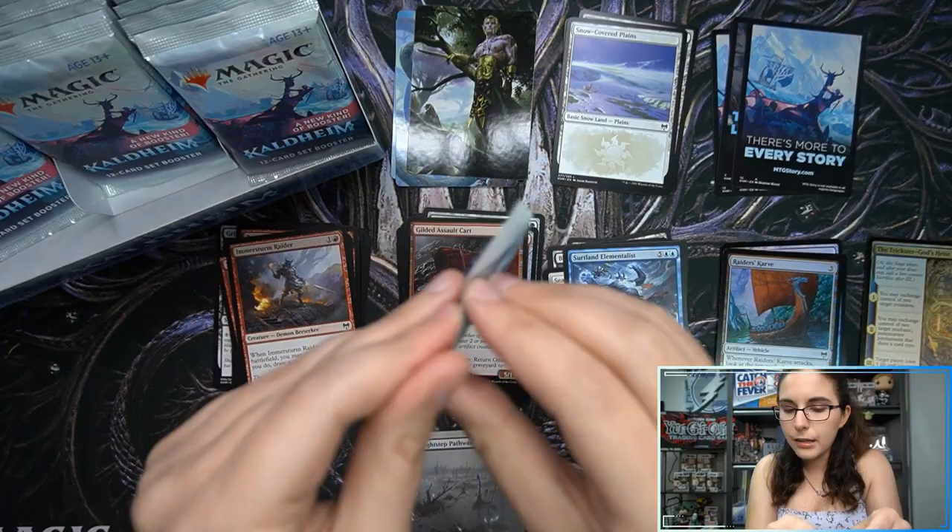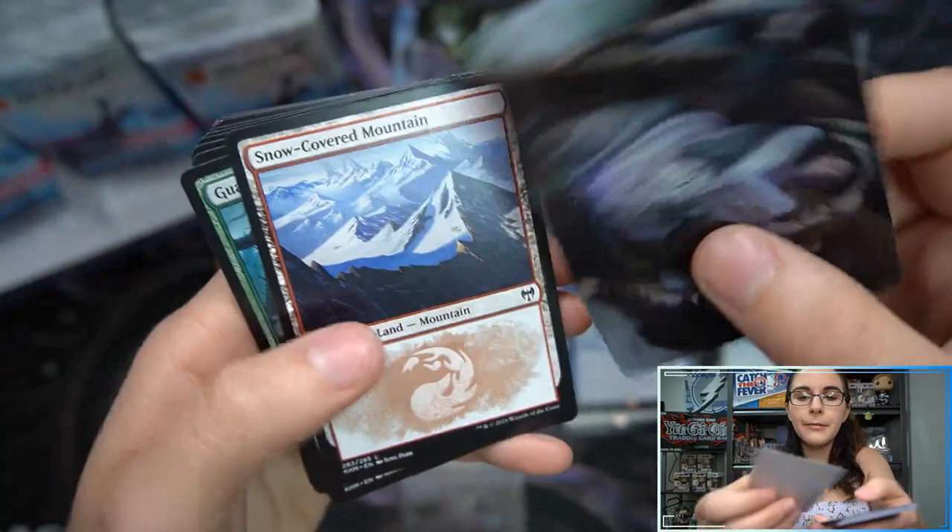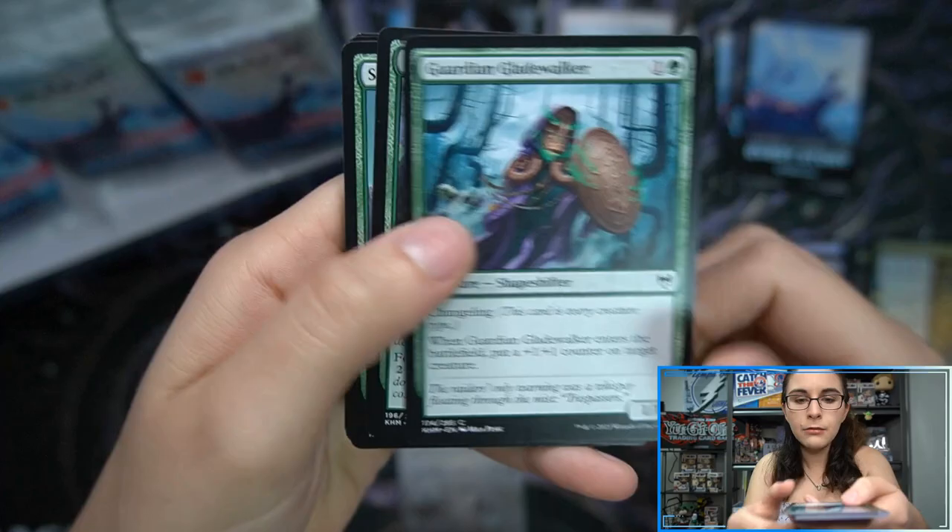Now we have Search for Glory, Surtland Elementalist, Raiders' Carve foil, and another little advertisement. Weird that the token faces outward at the back of the pack — that definitely left me with some confusion in pack number one. Oh, we don't have one here though. Oh, that's cool looking snow-covered mountain.